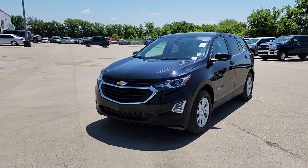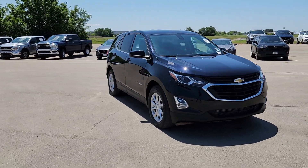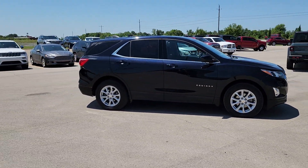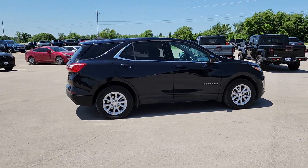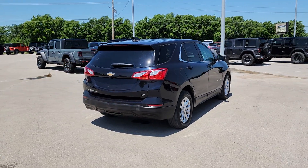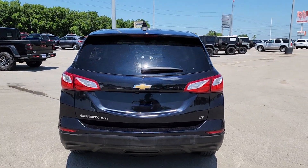Get into the 2020 Chevrolet Equinox. With less than 35,000 miles on the odometer, this vehicle provides excellent value. The advanced safety features, passenger-friendly cabin, generous cargo space, and connected technology of the Equinox help you navigate every twist and turn of the road with confidence and style.